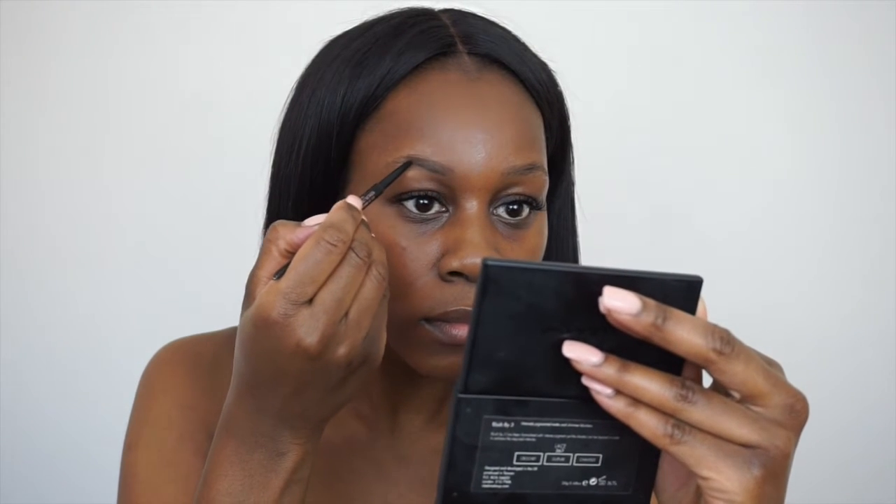I'm going to begin by lightly filling in my brows with the Anastasia Beverly Hills Brow Wiz in Dark Brown. I like this eyebrow pencil as you can twist it up and down so you don't waste any product, and it also has a spoolie on the end to tidy up your brows. This is probably the longest part of this routine for me.